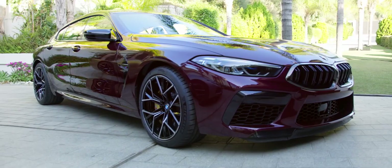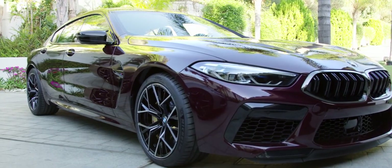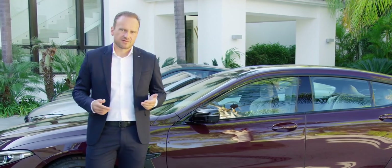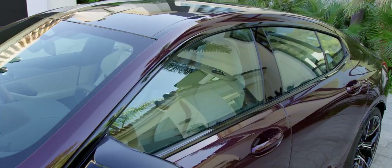Isn't it amazing? The M8 Grand Coupe is the perfect four-door sports car. The engine, the drive screen — everything in the front is pretty much taken over from the M8 Coupé, and up to the A-pillar the cars are identical.